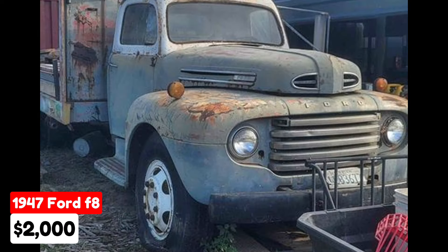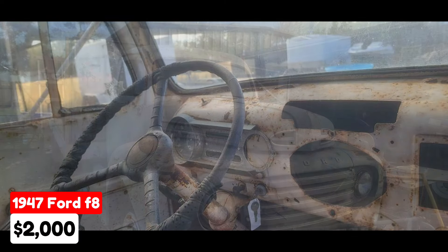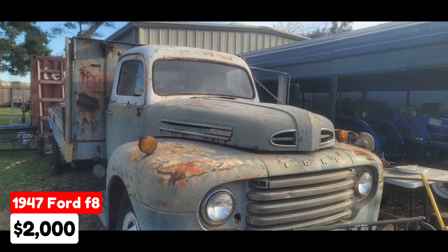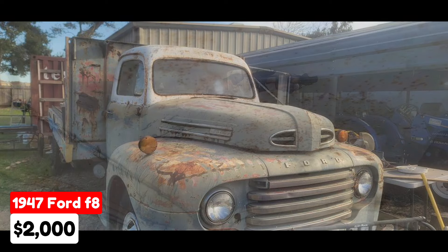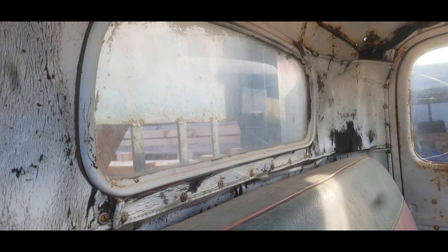1947 Ford F-8, $2,000, listed in Oakley, California. This classic farm truck has been driven 8,620 miles and features an automatic transmission. The exterior is blue and the interior is green. It is equipped with an 18-foot flatbed. The truck is not currently running and comes with no paperwork, making it a solid project for restoration enthusiasts. This F-8 is an excellent candidate for someone looking to revive a vintage farm truck.